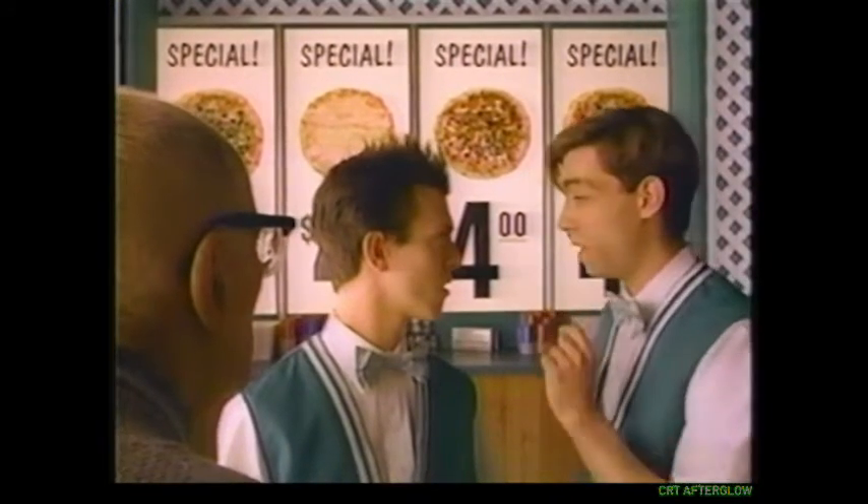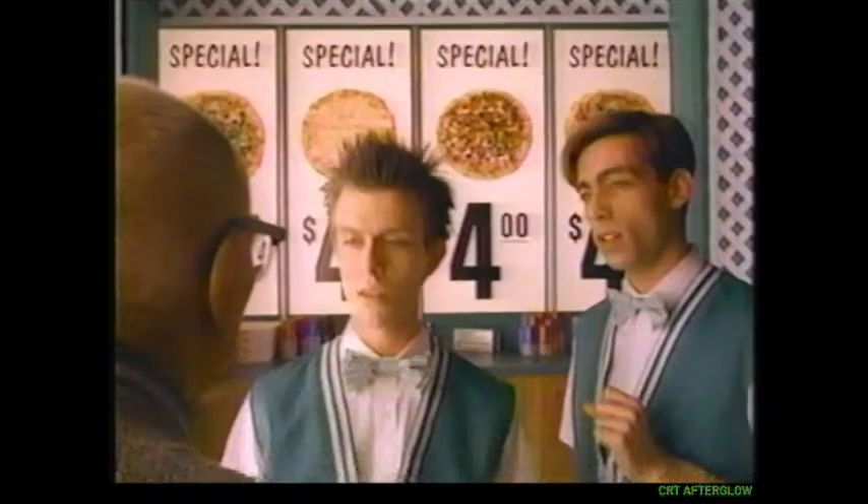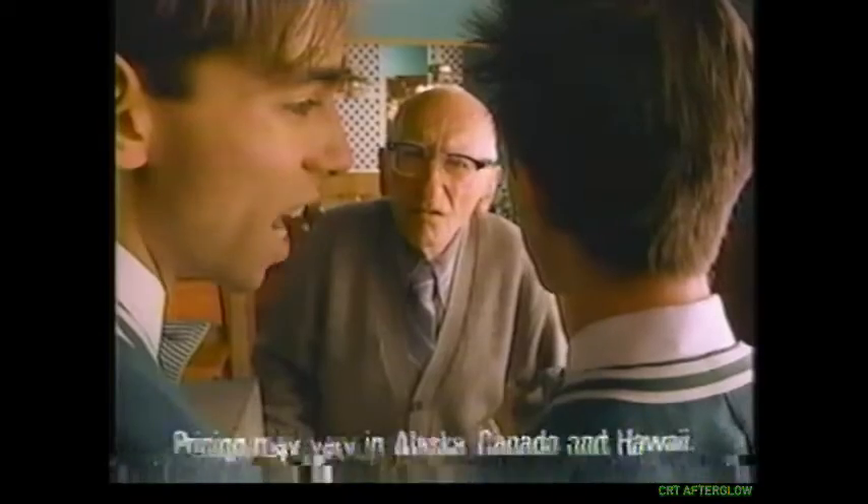Actually, that $4 pizza's $13.49, and that $4 pizza's $15.78. I'll just take your cheapest $4 pizza. That'll be $12.99. $14.99. This week, your cheapest $4 pizza's $14.99.